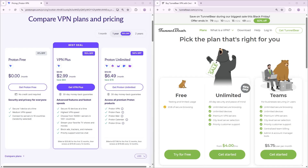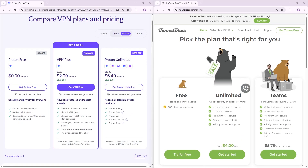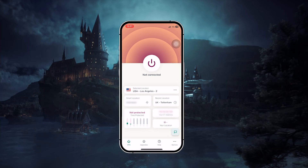That's why, if you're looking for something you can actually rely on for streaming, gaming, or heavier use, a premium VPN is usually the better way to go. So let's move on to the premium VPNs for iOS, and the first one I recommend is ExpressVPN.